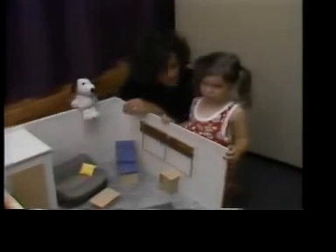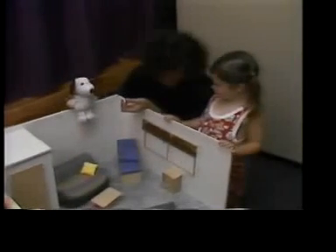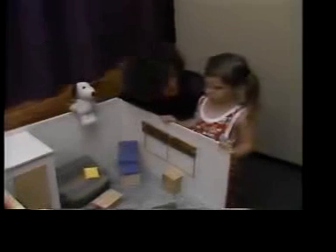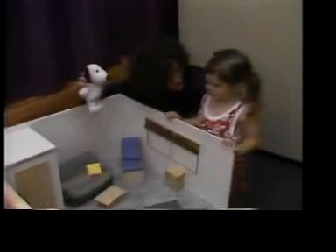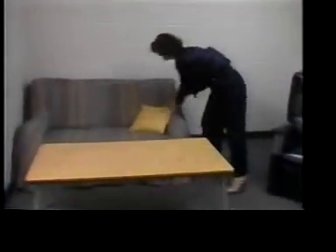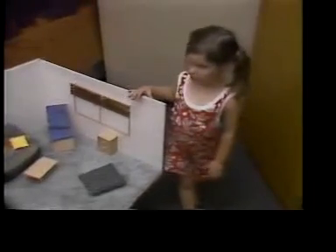Mariel is three years old. The researcher introduces Big Snoopy and Little Snoopy, hides Little Snoopy in the model room while Mariel watches: "I'm hiding him right there." She then hides Big Snoopy in the same place in the real room and tells Mariel: "Big Snoopy's hiding — remember, he's hiding in the same place in his big room where Little Snoopy is. Can you find him?"